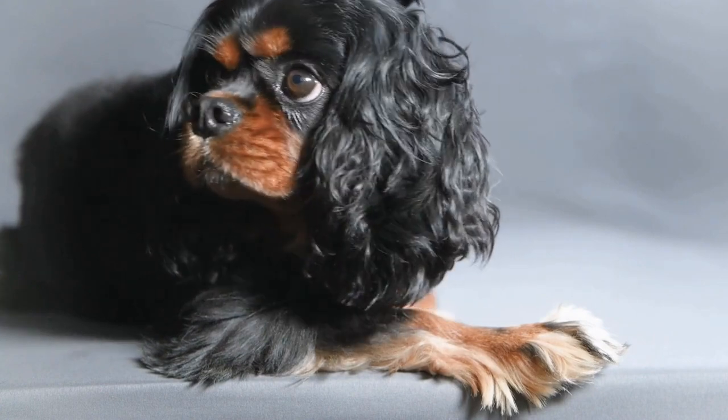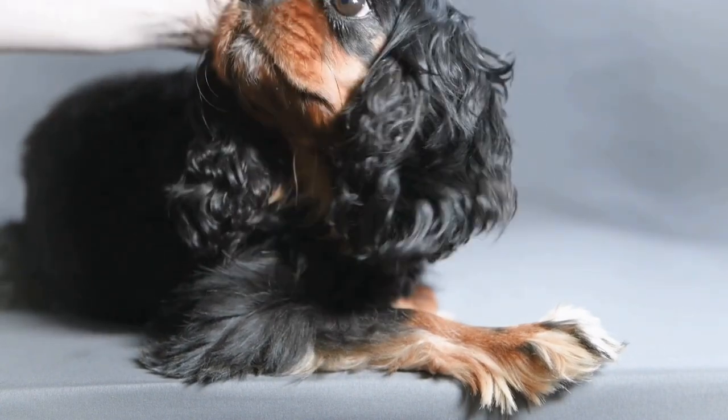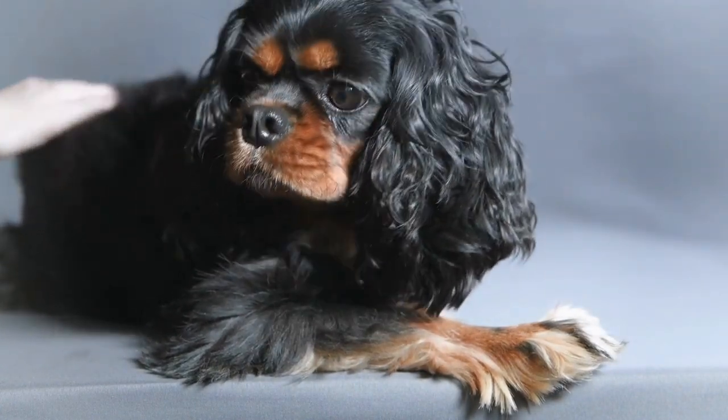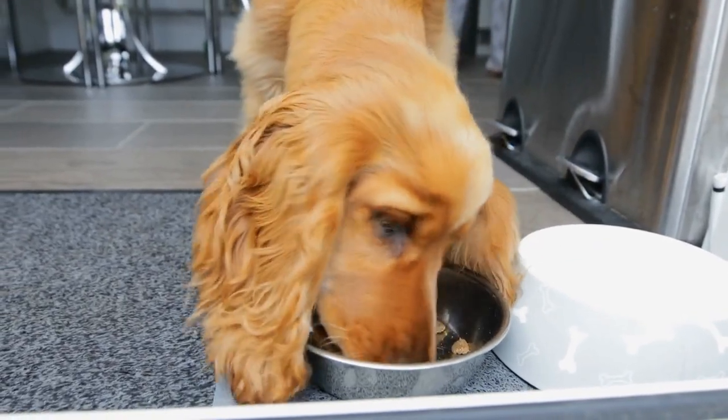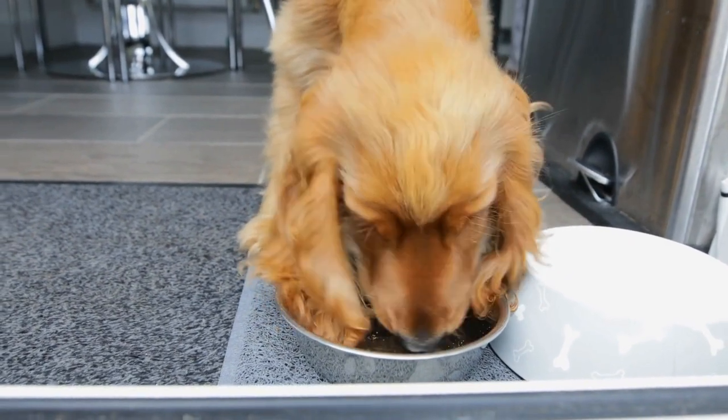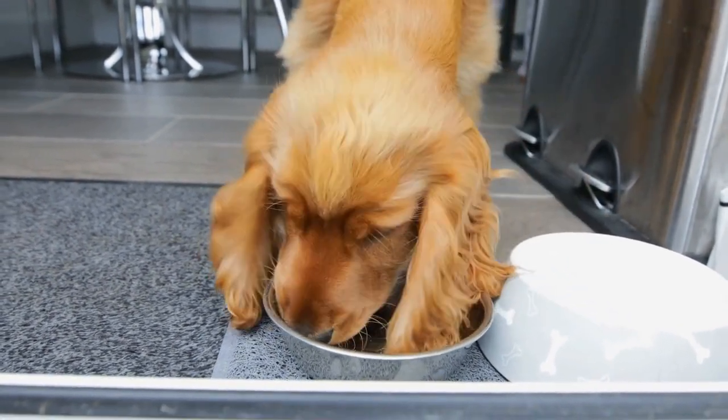The shedding cycles of Cavaliers can differ between individuals, but on average they shed a moderate amount throughout the year. They are not excessive shedders like some breeds with heavy coats, but they do require regular grooming to maintain the health and appearance of their fur.